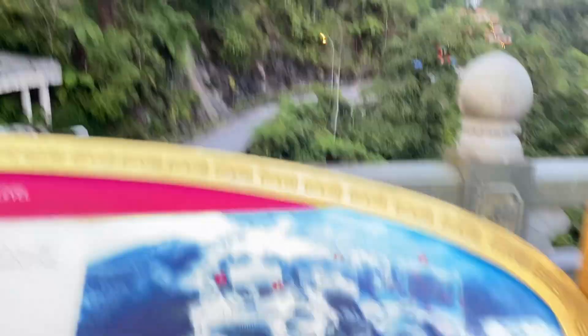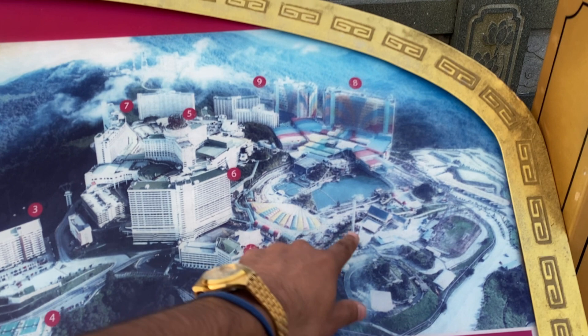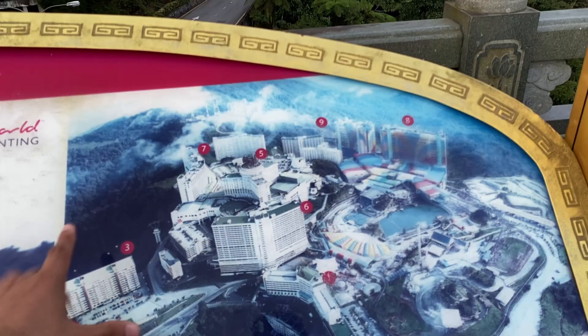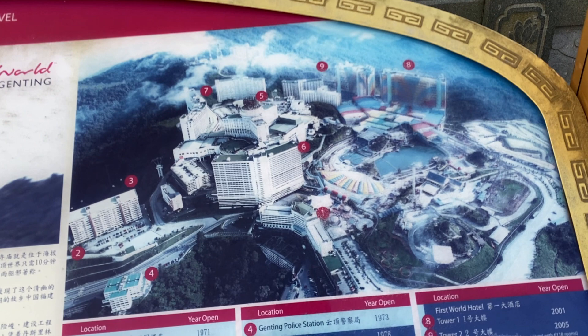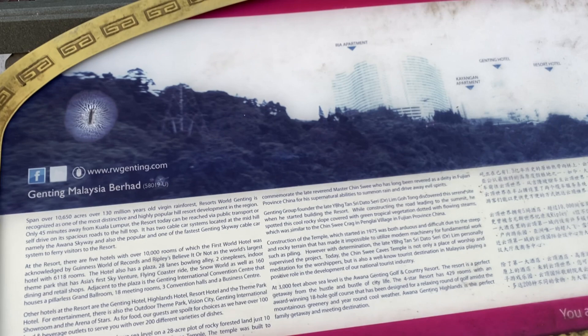This is the map of Genting Highlands — this one is the theme park where I went, and this one is the first old hotel, the biggest hotel with a room capacity of 7,351. This is the overall map of Genting Highlands. If you want more information, screenshot it. Something about Genting Malaysia — you can see it written here. Screenshot it if you want the information, it will be useful if you are planning to come here.